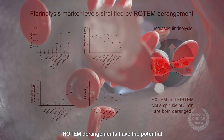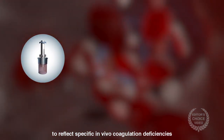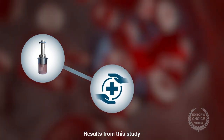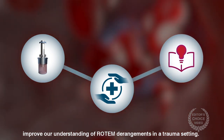Rotem derangements have the potential to reflect specific in vivo coagulation deficiencies that are clinically relevant and associated with adverse outcomes. Results from this study improve our understanding of Rotem derangements in a trauma setting.